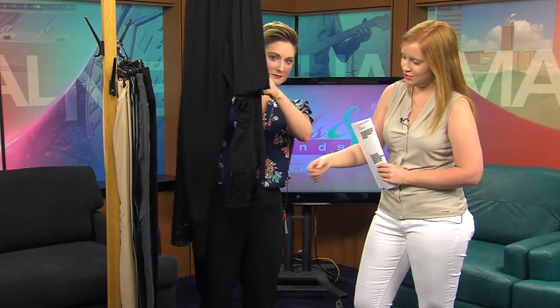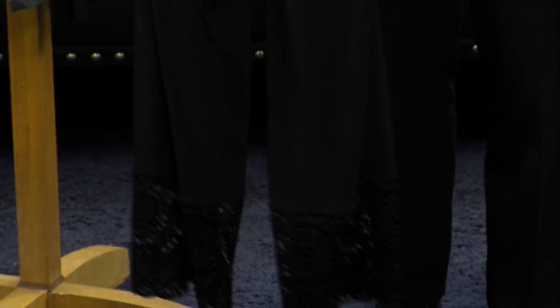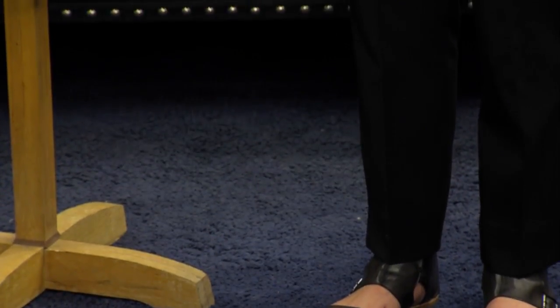I also brought these along — they have some lace at the bottom, isn't that fun? These are a little bit of a wider leg, more flowy — not quite a gaucho, but a little more flowy of a pant. Depending on your dress code at work or anywhere, these are also a really great option.